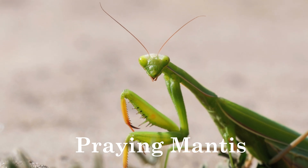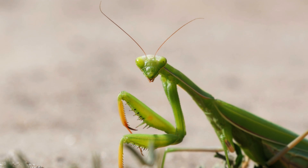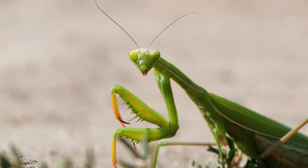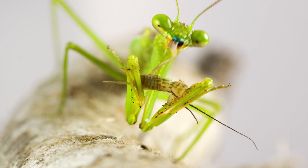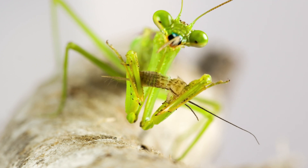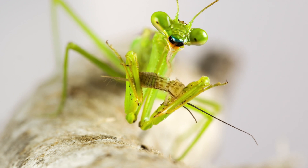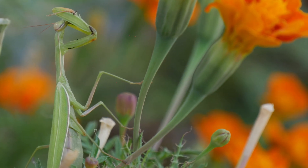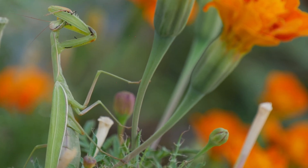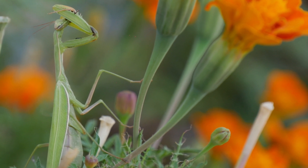Praying Mantises are carnivorous and primarily feed on other insects, including crickets, grasshoppers, and flies. They inhabit a variety of environments, including tropical rainforests, grasslands, and gardens. Praying Mantises are found across the globe, particularly in temperate and tropical regions of Asia, Africa, and the Americas.